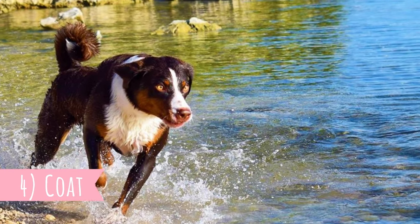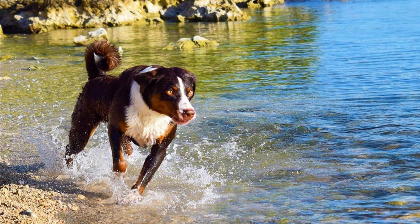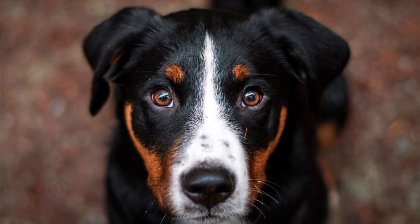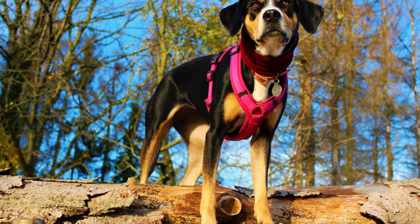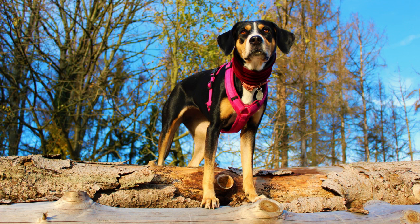Number four: coat. A typical feature of the Appenzeller Sennenhund is their shiny thick double coat, which comes in a distinctive black or brown with tan and white markings color variation. The tan markings are symmetrical and are located on the cheeks, eyes, legs, and chest. The white markings are on the face, chest, all four feet, and tail tip.